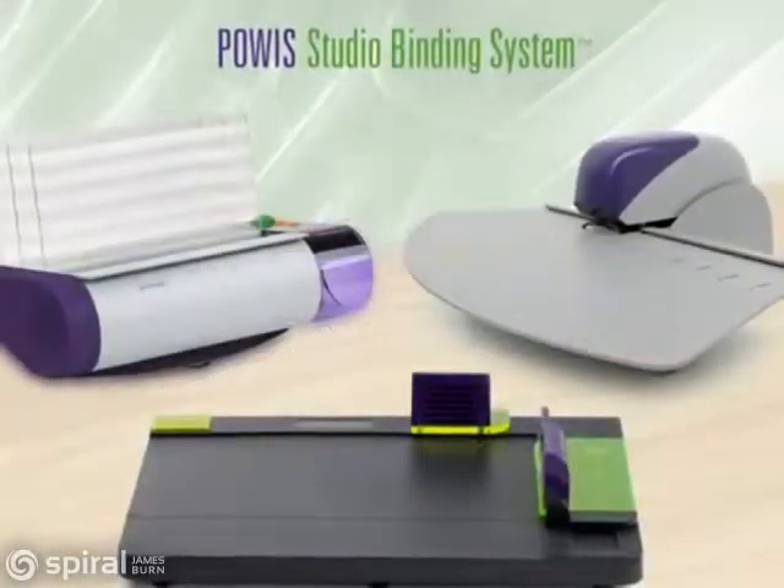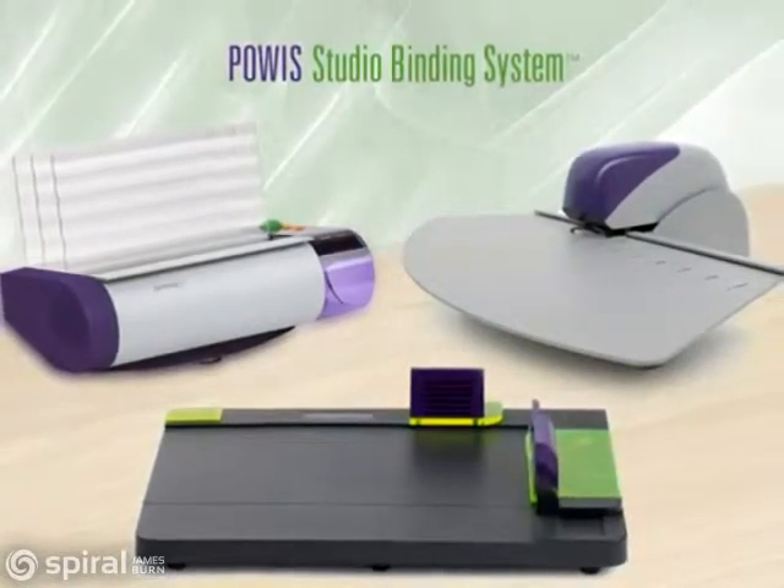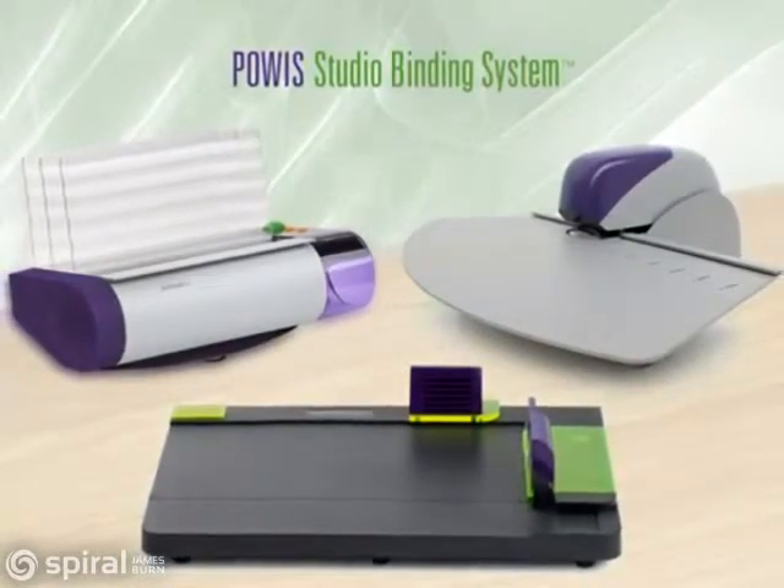The Studio Binding System consists of three pieces of equipment: the Fastback Model 9, the Fastback Stitcher, and the Fastback Hardcover Guide.